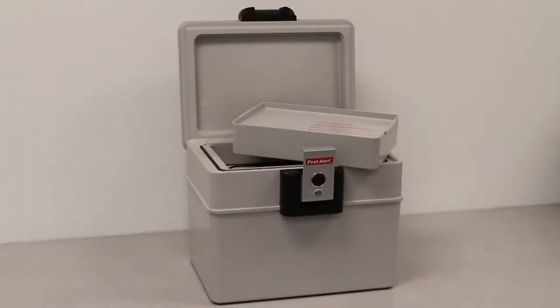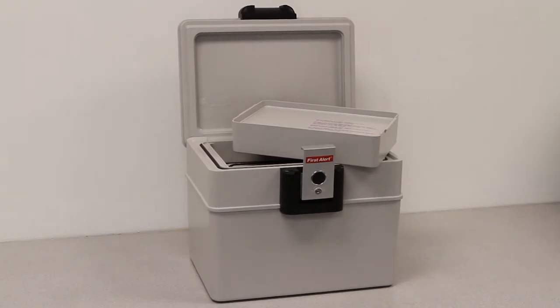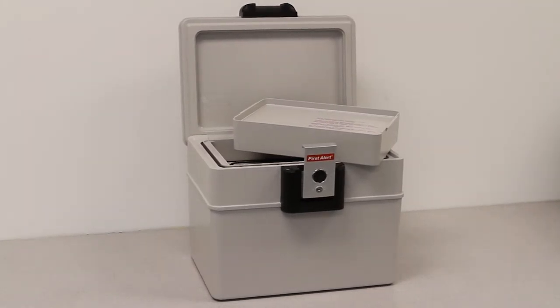And video tapes. The 2040F model of First Alert's exclusive line of waterproof fire safes offers a complete security solution for the three major hazards: theft, flood, and fire.